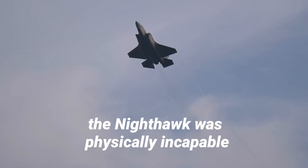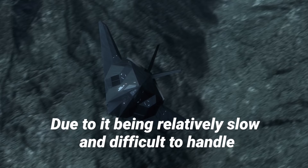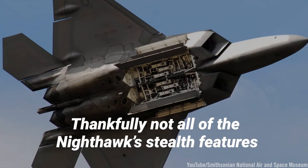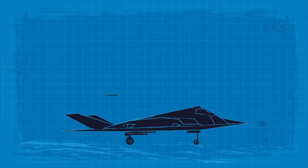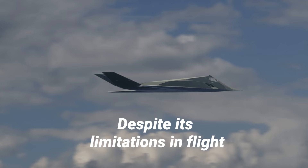These less powerful engines also meant that the Nighthawk was physically incapable of achieving supersonic flight — again, this was a feature and not a defect. The sonic boom generated on breaking the sound barrier would make the plane very easy to detect. Due to it being relatively slow and difficult to handle, the Nighthawk was mostly utilized as a bomber. Thankfully, not all of the Nighthawk's stealth features came at the cost of its performance. The aircraft was covered in radar-absorbent sheets that weighed nearly one ton each, held in place by glue, with gaps between the sheets filled in by a putty colloquially named "butter."